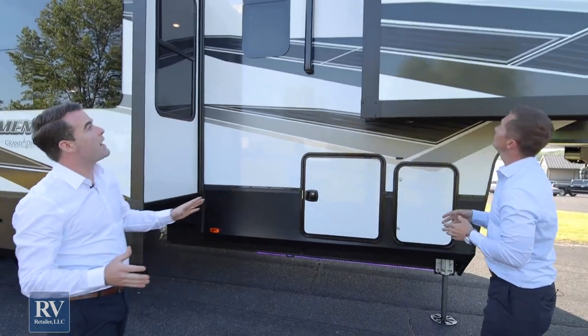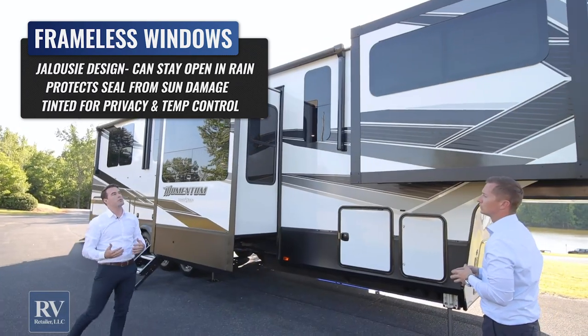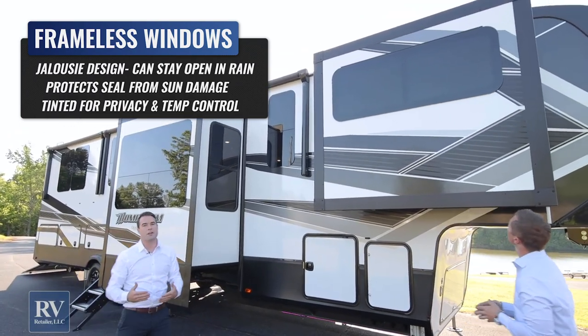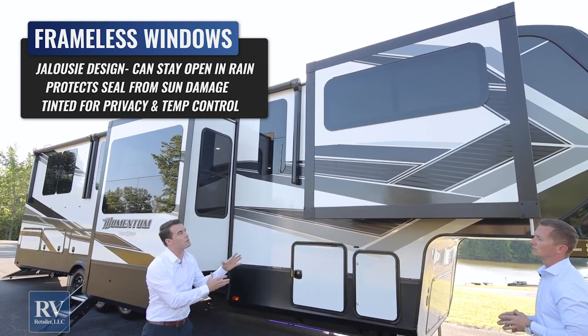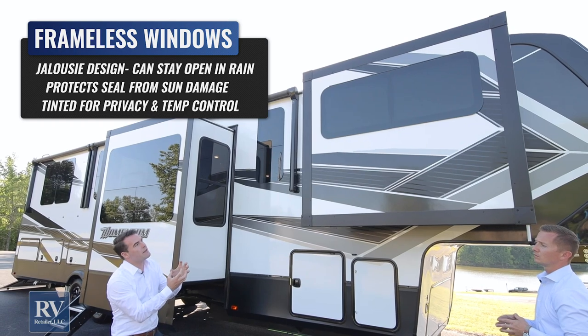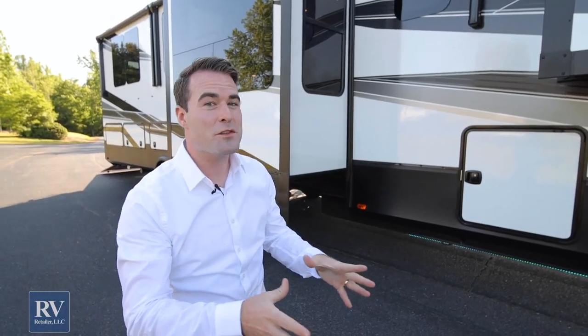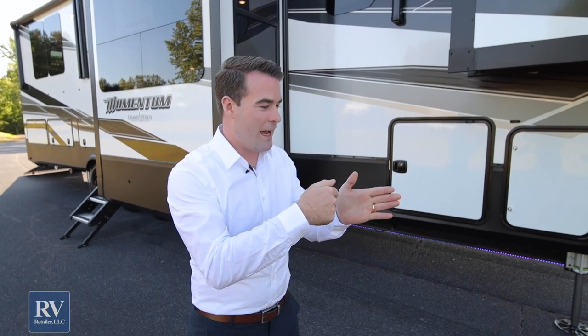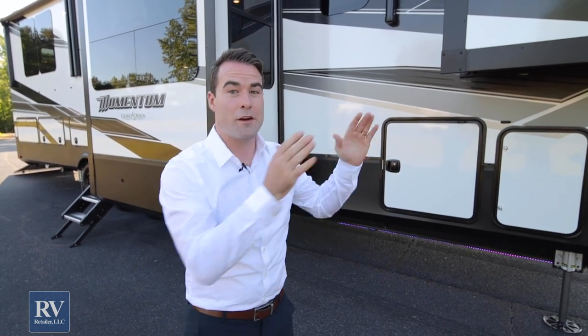You have frameless windows — the same windows you see on high-end diesel motor coaches. They're not what you typically see on a unit of this size and price point; a lot of other brands are still putting framed windows in. Those framed windows expose seals to the sun and heat, which can bake and crack those seals, eventually causing leaking. That's not going to happen with these frameless windows — it's an incredible feature.